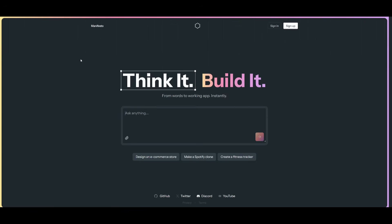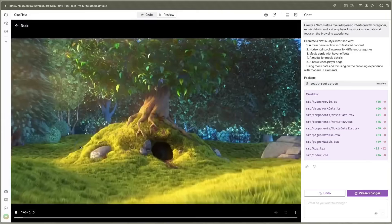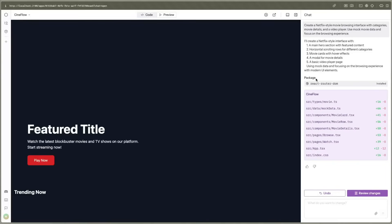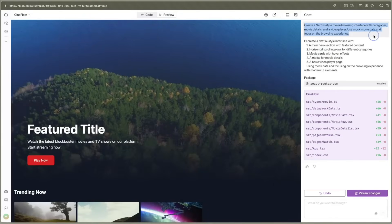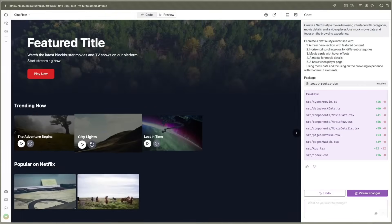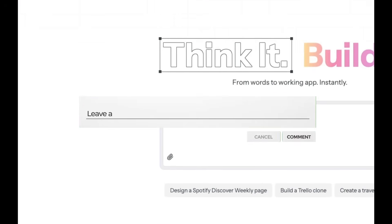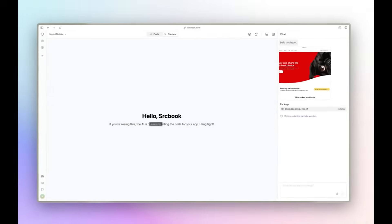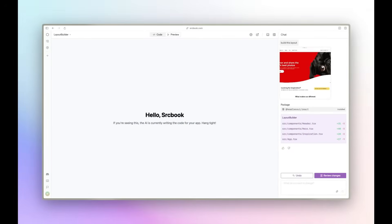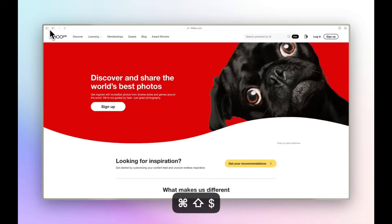Bolt, however, is an all-in-one full-stack development experience accessible within the web browser — it streamlines the full process of developing and deploying through the web. To showcase SrcBook's capabilities, here you can see from a single prompt it generated a Netflix-style movie browsing interface. Its image support feature is quite impressive — you can take a screenshot of a web page, paste it into SrcBook, say 'build it,' and it replicates all the components for that web page.